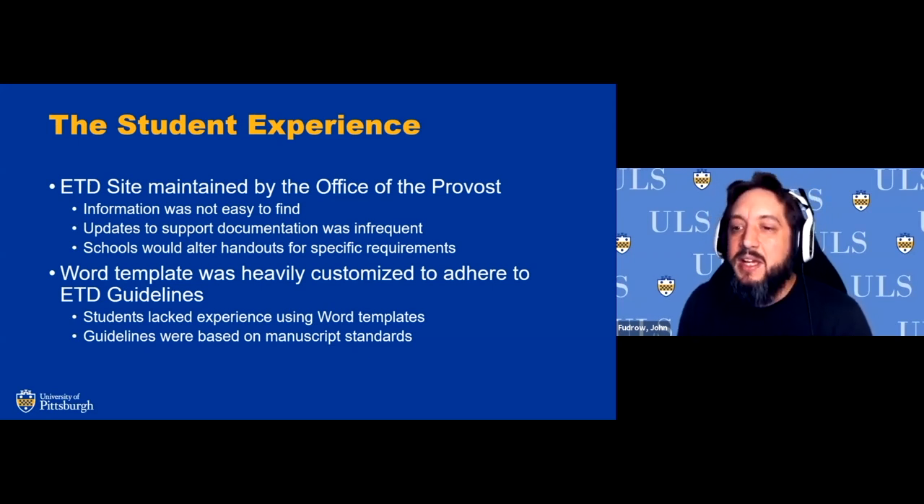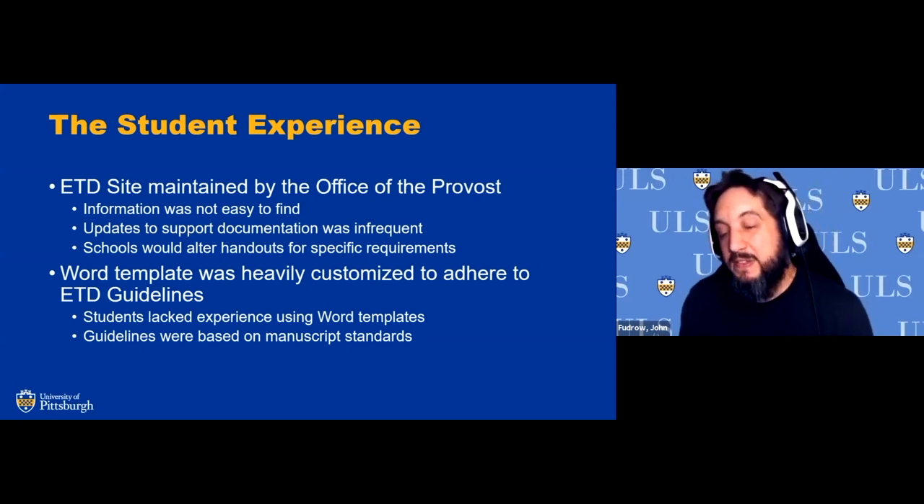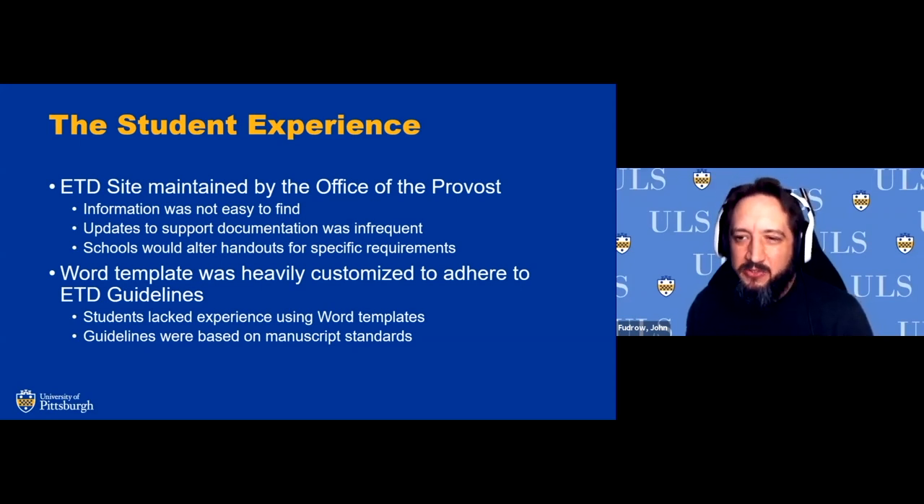There was a lot of confusion, visible in ETD support tickets from the past. The Word and LaTeX templates — at least the Word template — were heavily customized because we incorporated accessibility standards, including creating bookmarks for PDF versions of each ETD. This required a lot of student education on how to make that happen, with consistency in styles, formatting, and guidelines. Students often lacked experience using Word templates — they could create a Word document, but didn't understand how styles could be altered when cutting and pasting from another document.